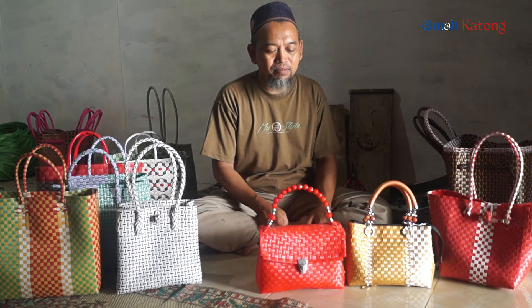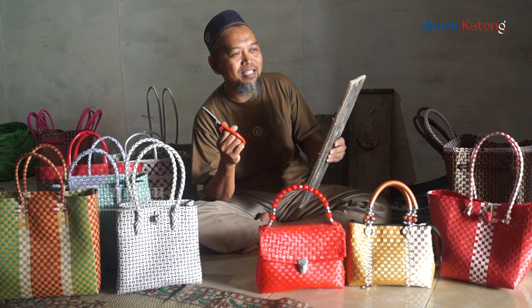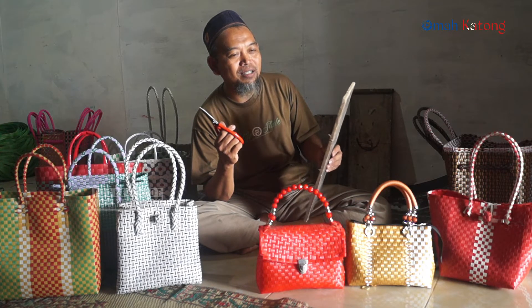Kami memotong bahan masih pakai alat manual, yaitu dengan papan sama gunting. Ini masih manual karena belum bisa untuk biaya buat alat yang lebih cepat pakai mesin pompa, raster gitu.